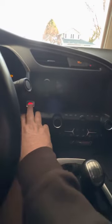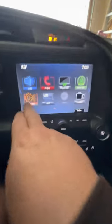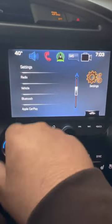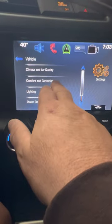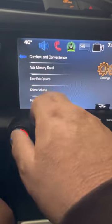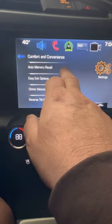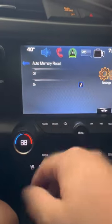Turn the vehicle on. Go into your settings, go into Vehicle, go into Comfort and Convenience, go into Auto Memory Recall, and select Off — turn it off.